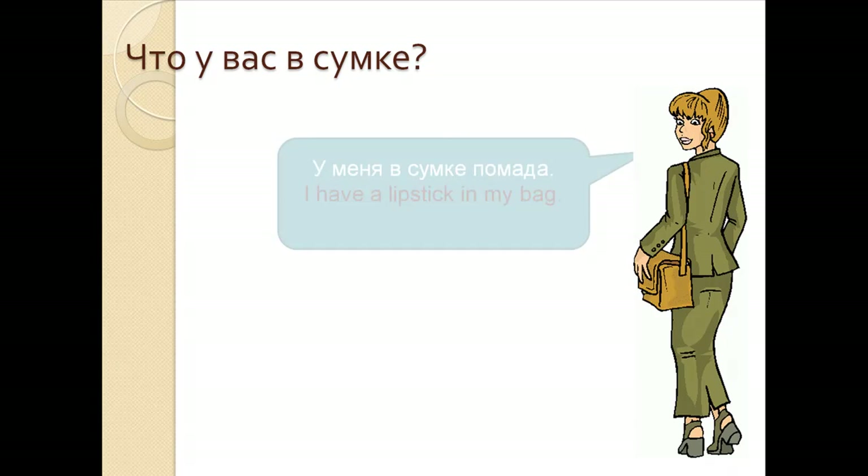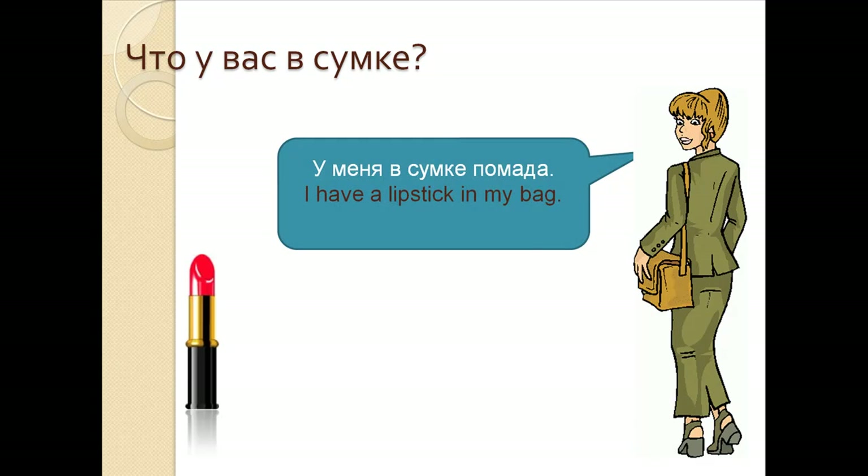Что у вас в сумке? У меня в сумке помада. I have a lipstick in my bag. У меня в сумке помада.